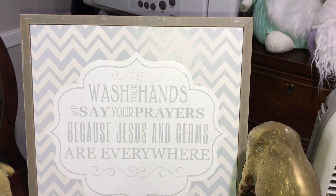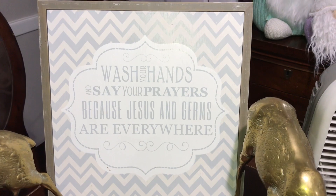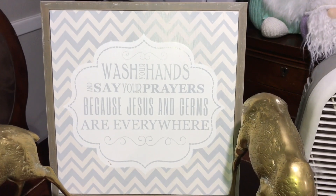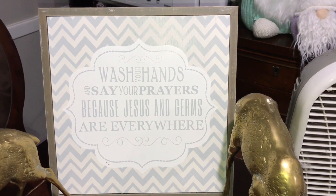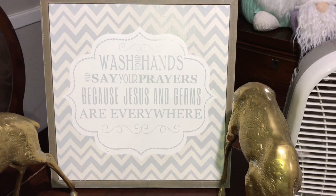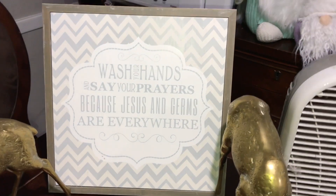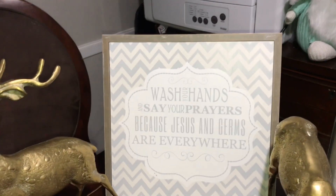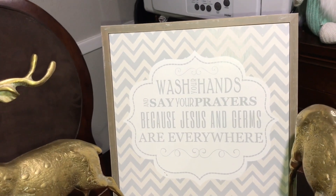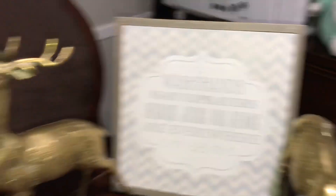Alright guys, let's see you at the next one. Hey guys, Everyday Diver here. So what we got today is from HomeGoods, guys. It wasn't much today — we did the whole route and this is what we came up with. We'll show you guys everything that we got. First was that 'wash your hands, save prayers, because Jesus and germs are everywhere.' Ha! That's pretty awesome.